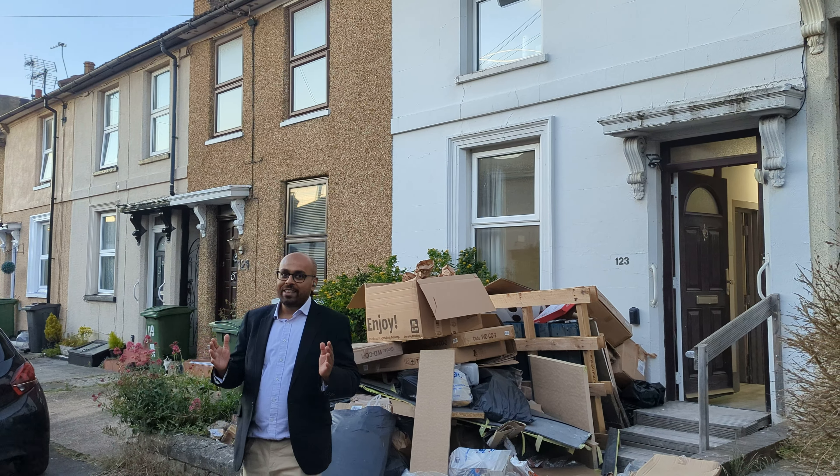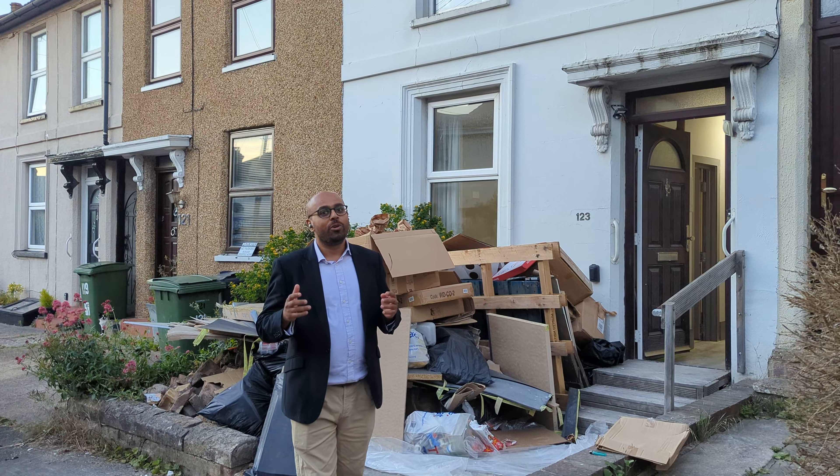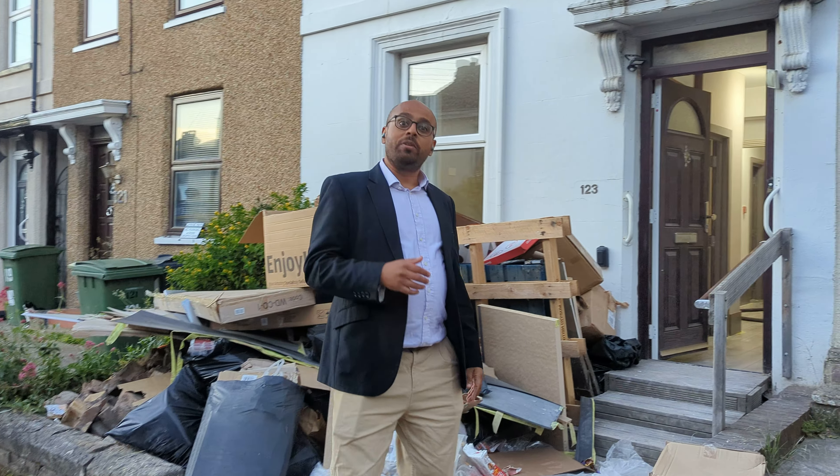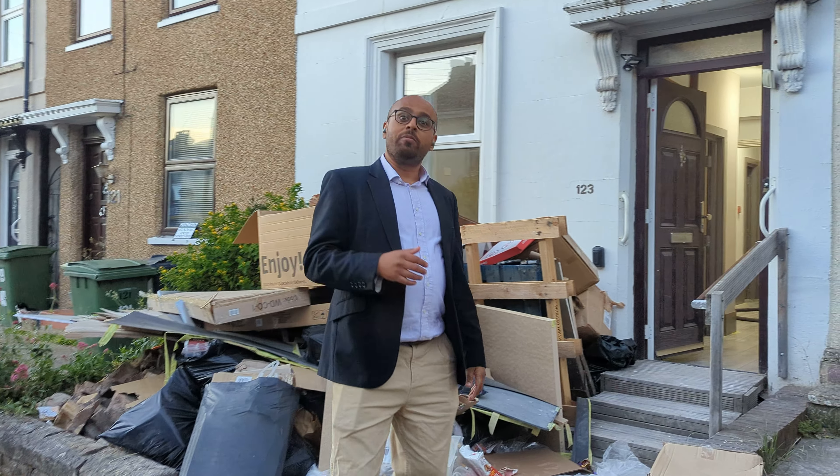Hello and welcome to another round of review of our development in Kingsley Road. This time we are showing you the progress we've made in the last two months. Today is exactly two months since the day we acquired this property in Kingsley Road in Maidstone. This was originally a two-bedroom house and we have now transformed this into a five-bed, five-bathroom HMO.